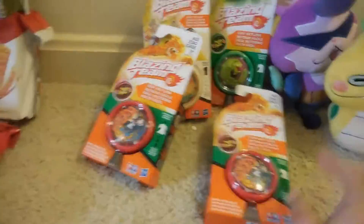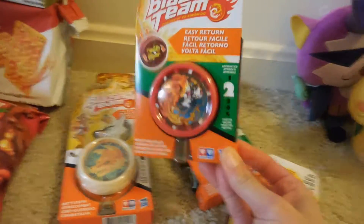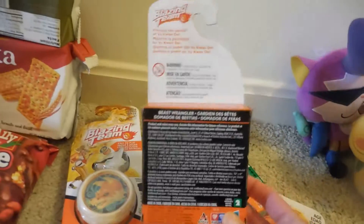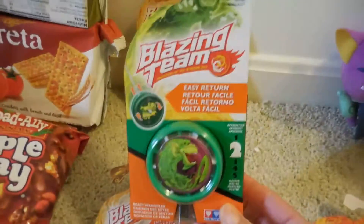The next thing that I found are these yo-yos. I think they're at Target for $5 or $6, so when I saw these I thought they would be good gifts for boys when we get invited to my son's classmates' parties or friends' parties. This is the Blazing Team Easy Return — they're yo-yos for age 8 and up. I picked up a red one and a green one.